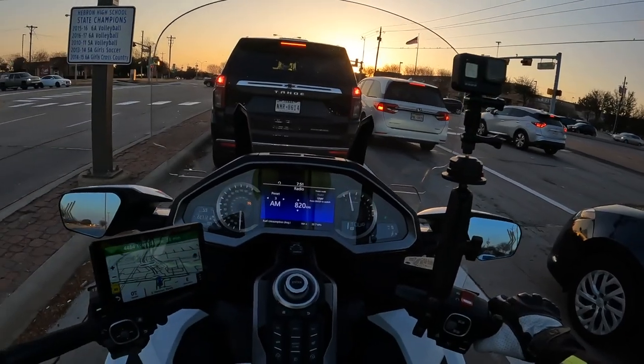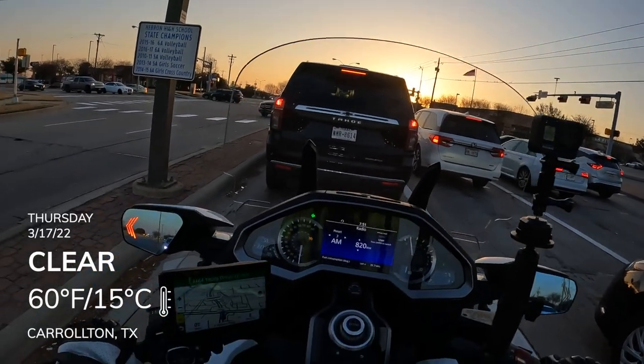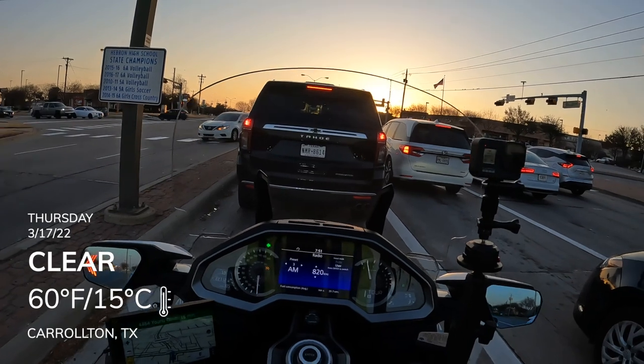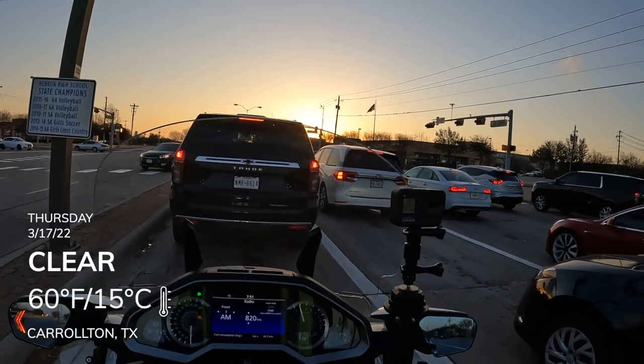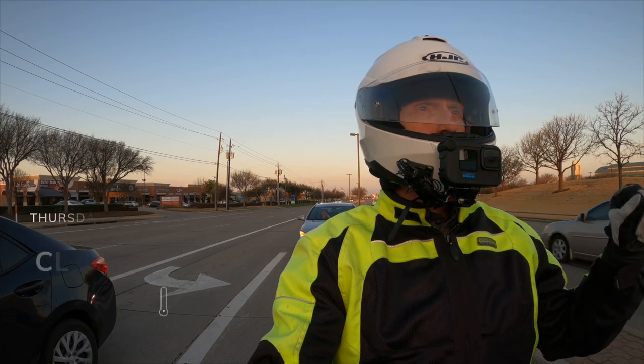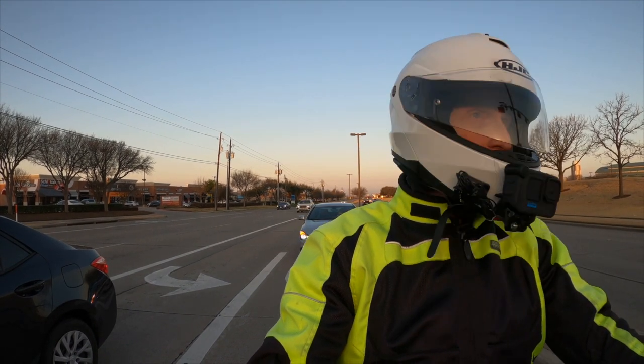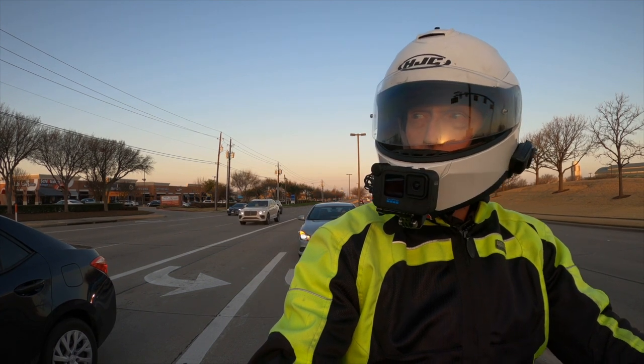It is Thursday. It's a little warmer this morning — about 61 degrees outside. And I know the first thing some of you are going to say: hey, you've got your Olympia high-vis jacket back on. What happened to the Bonn armor jacket?